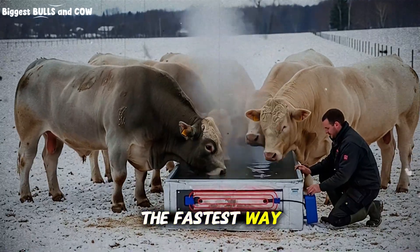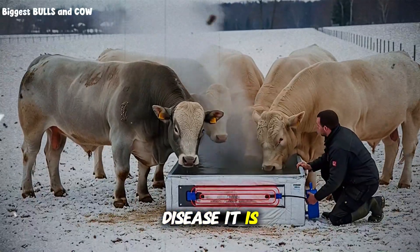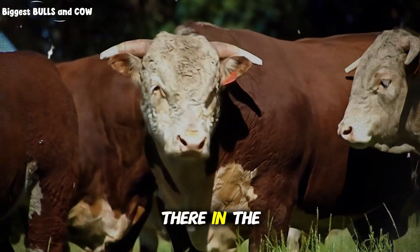Do you want to know the fastest way to burn money on a cattle farm without even realizing it? It is not disease. It is not the market price crashing. It is something you look at every single day. It is right there in the water trough.